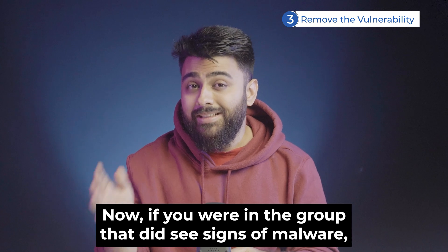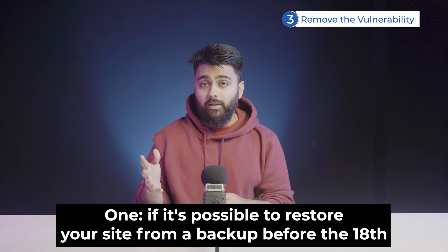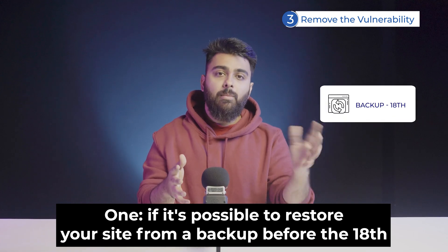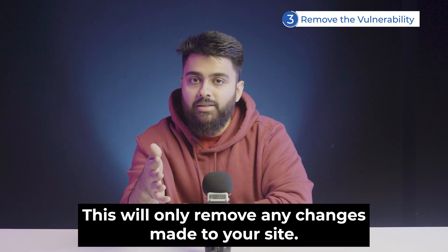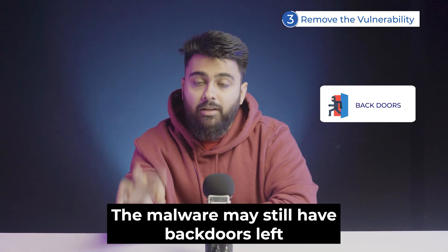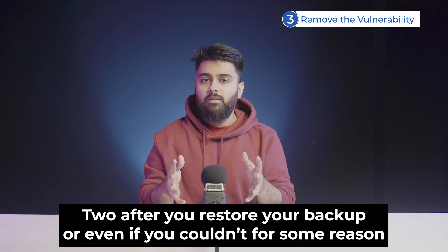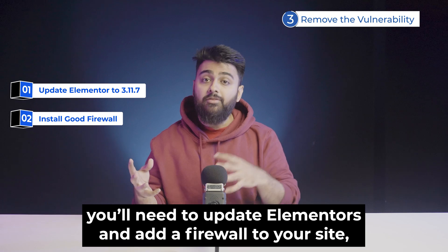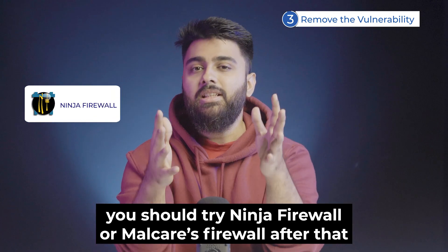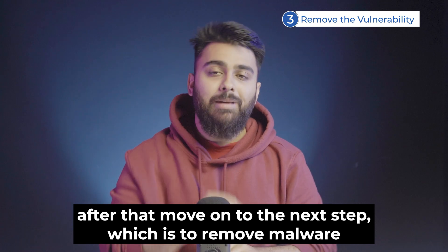If you did see signs of malware, you should first do two things to remove this vulnerability. One: if it's possible to restore your site from a backup before the 18th, please do that — but be clear that this will only remove changes made to your site; the malware may still have left backdoors and you'll need to clean it after. Two: after restoring your backup, or even if you couldn't, update Elementor and add a firewall to your site. Try Ninja Firewall or Malkia's firewall. After that, move on to removing malware from your site.